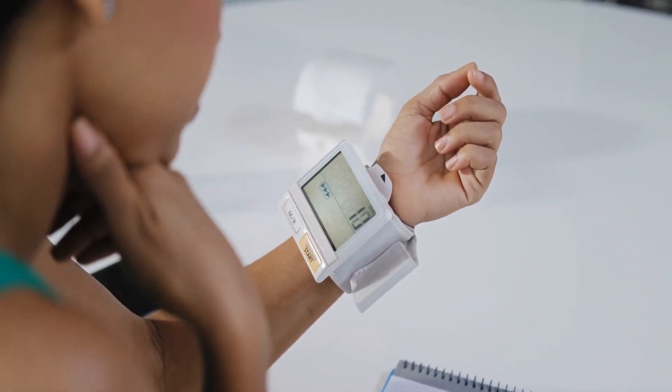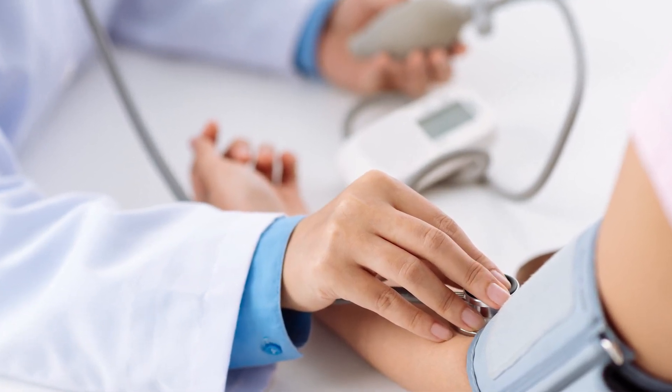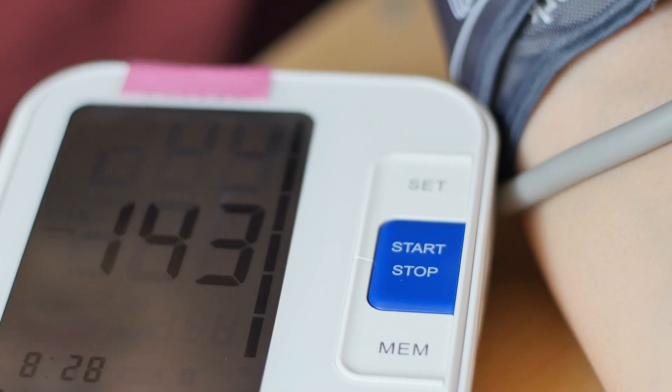There are instances where patients have what's called white coat hypertension, which is where your blood pressure is elevated only in a healthcare setting and not when you're at home.